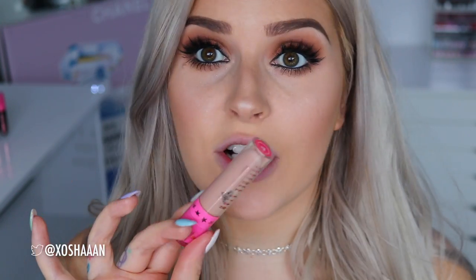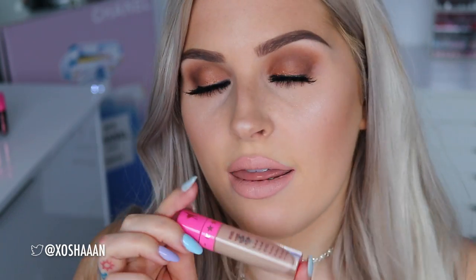Next up is my favourite shade — this is I'm Nude. This is my go-to nude colour that I wear all the time. They dry down matte of course. It is just the perfect pinky nude on my skin tone and it pretty much goes with any makeup look. Once again, that is I'm Nude.